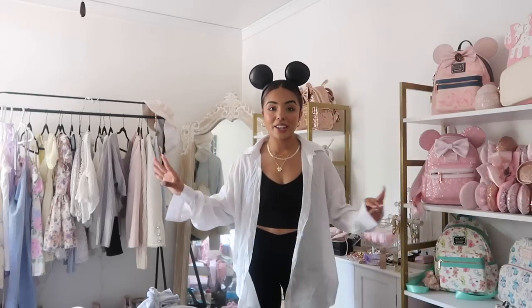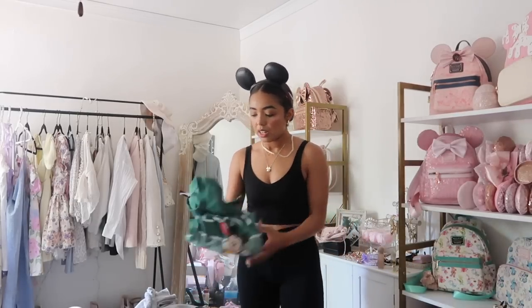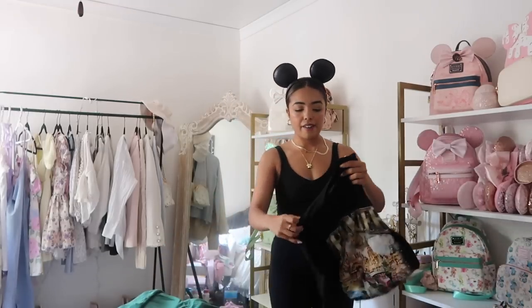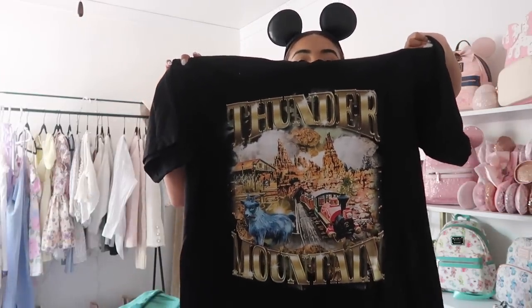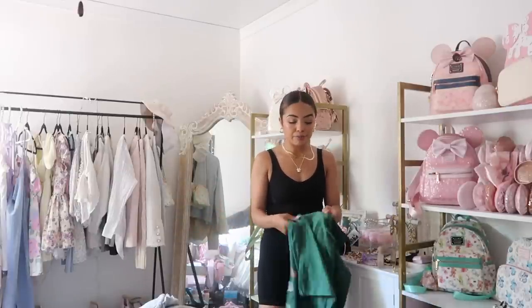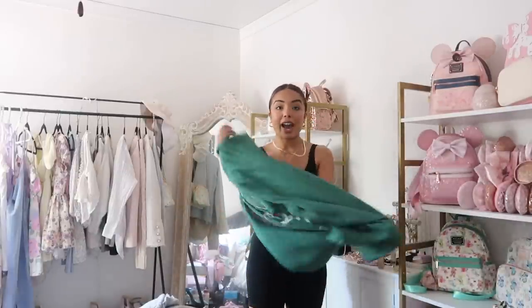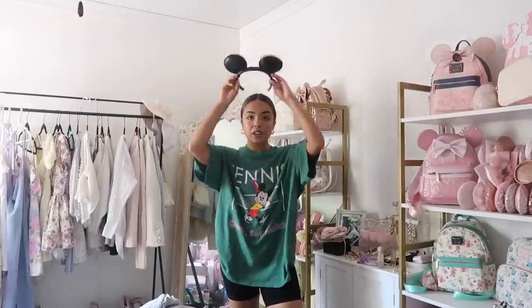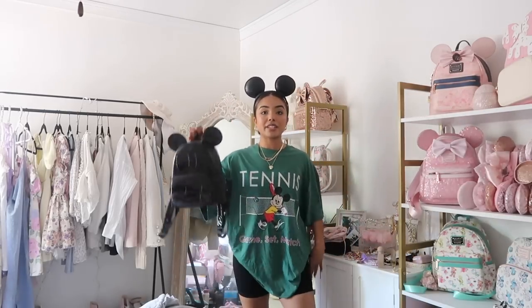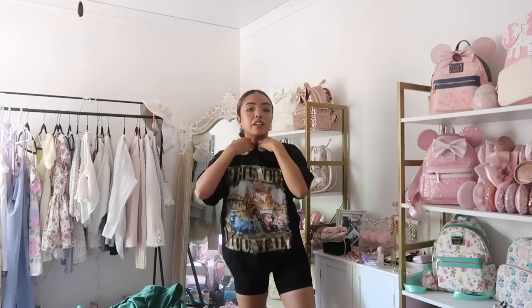Another way I like to style biker shorts is with t-shirts. I have a couple of options to show you. First, there's this tennis Disney tee from H&M. Then I also have this black tee that says Thunder Mountain on it, which is from Rope Drop Threads, and another one also from H&M. When you have a Disney tee, you can wear the sports bra underneath and just add the t-shirt over it. The Thunder Mountain tee styled with the same jewelry, same ears, and a black Loungefly — I would get it from Collector's Outlet — looks super cute.